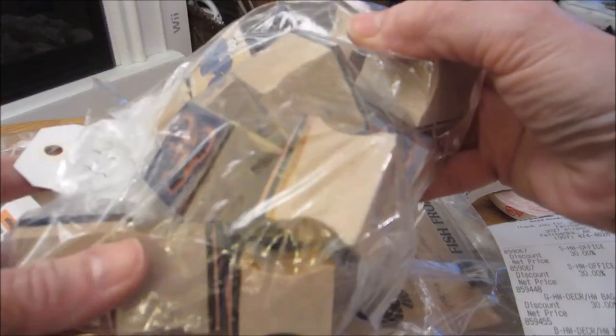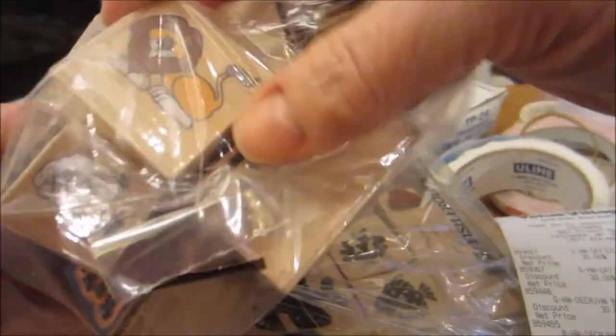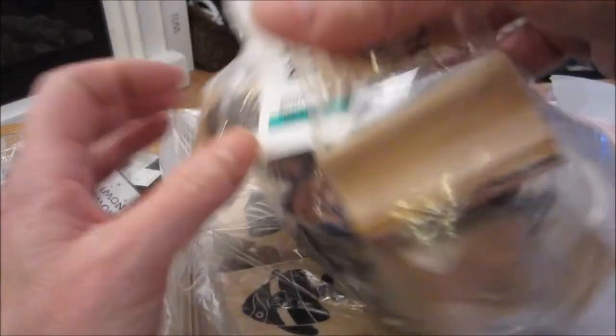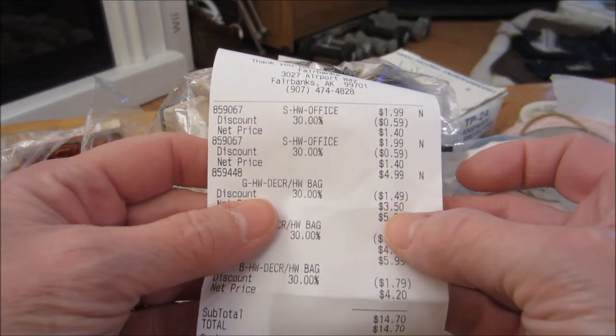Then I found this bag of stamps — it was actually there last week and I didn't pick it up. But it's really cute with all the different farm animals and marine animals. There's a sheep, a horse, a tiger, a pig, an elephant, a zebra, and a whale. Love this bag of stamps. That was $4.99, and the 30% took $1.49 off, so it was $3.50.